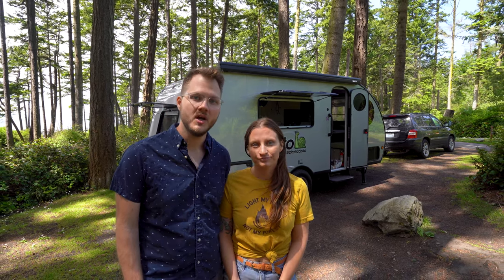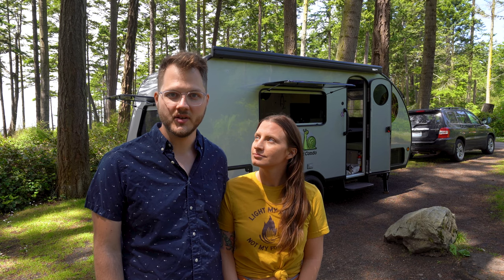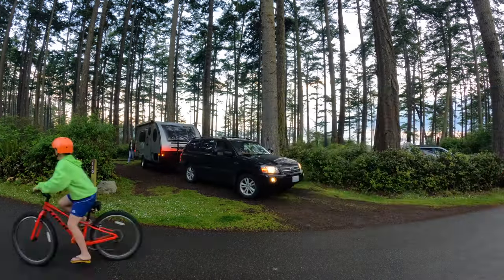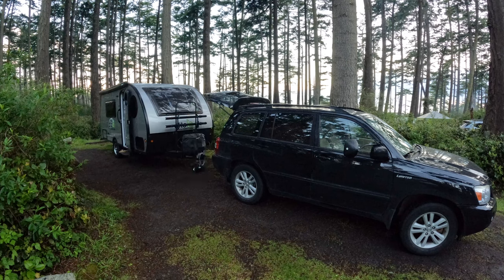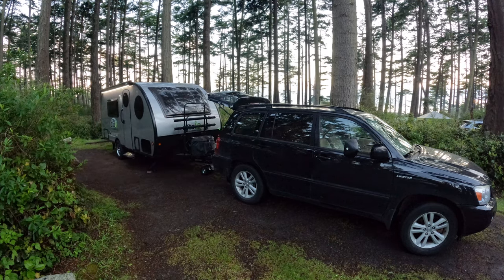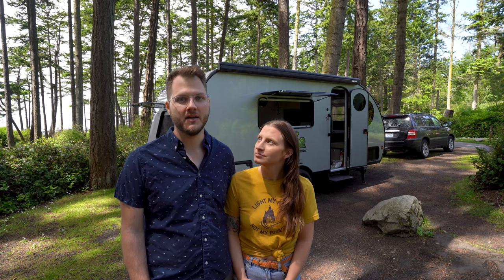The last noticeable difference with the 21-foot trailer is parking and campsite reservations. We noticed yesterday when trying to park at a grocery store that it was a little harder to fit in some spots with the trailer in tow and we had to get creative parking near the back of the lot. Additionally, a lot of campsites are reserved for trailers up to 20 feet in length, so you might have to book a little earlier to get a spot that accommodates a 21-foot trailer.